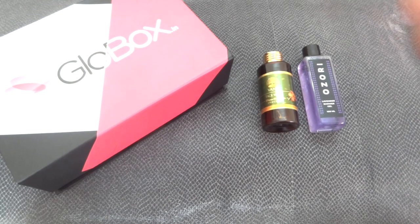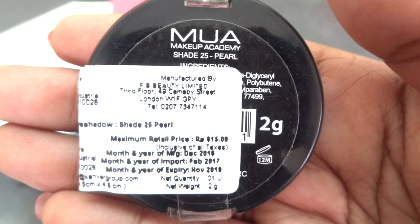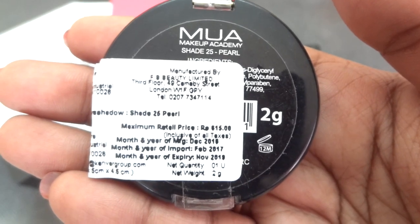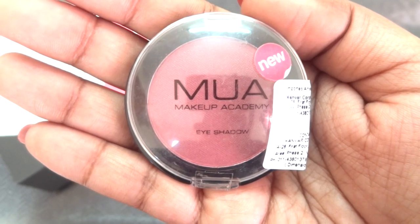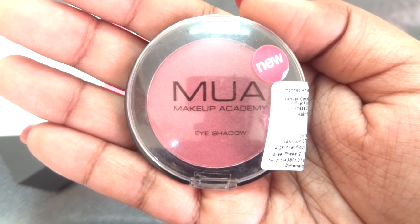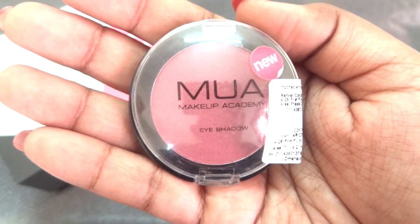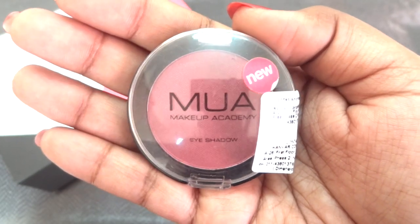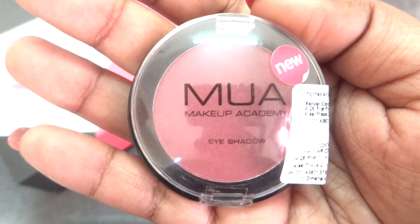Then there are two makeup products. First is this mono eyeshadow from MUA Makeup Academy in shade number 25 Pearl — a 2 gram product priced at Rs. 615, expiry November 2019. I have used MUA mono eyeshadows before and they are very pigmented, blend nicely, and are quite creamy. This particular shade I received is very versatile — it can be used all over the lids, as a transition shade, or with black to create a smoky eye look. It's a beautiful magenta-maroonish color and it's very difficult to find such colors.